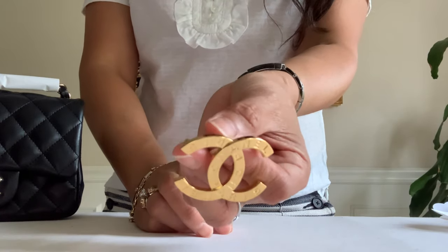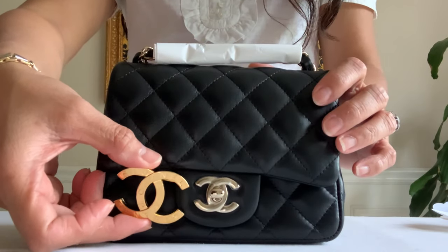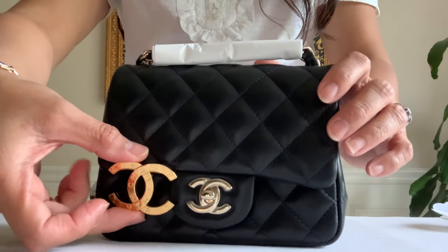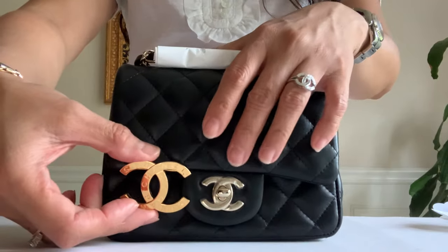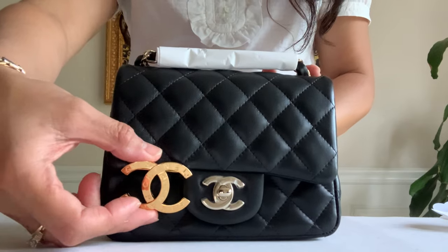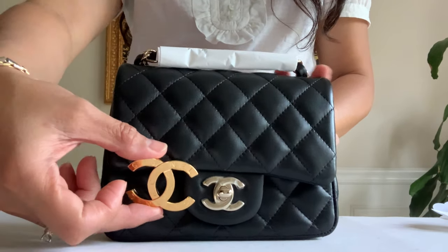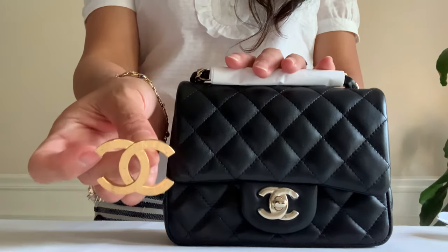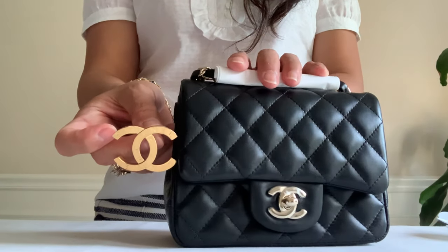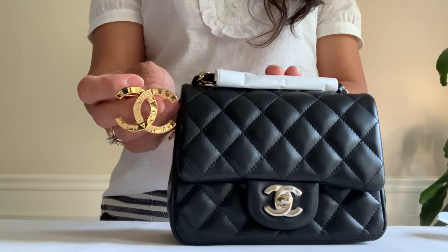Anyway, it's a very pretty brooch. Now my Paris Button collection is complete. Just to see how yellow the gold tone of this metal is — this is also a shiny gold champagne metal. Look how yellow this one is compared to this one. So those are my two unboxings for you guys today. Thank you guys for watching — until next time, bye!